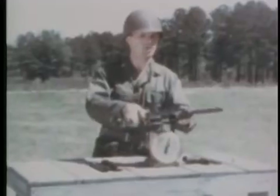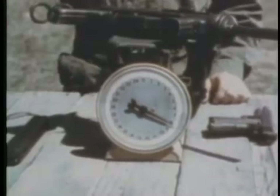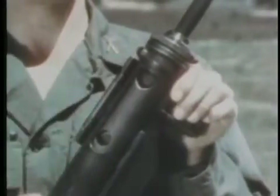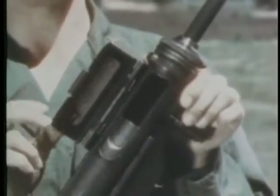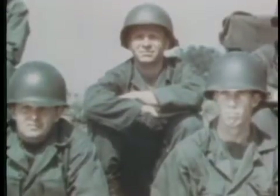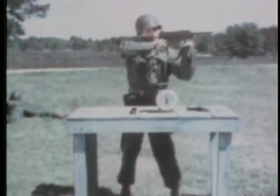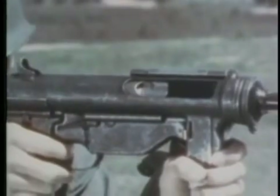The submachine gun weighs approximately eight and a half pounds, and is fed from a magazine which contains 30 rounds. It is loaded in the following manner: the cover raised, the bolt pulled to the rear, and the cover is closed to lock the bolt in the rear position for safety. The magazine is inserted and fully seated. To fire, the weapon is positioned, and then the cover is raised. This takes the safety off, and allows space for ejection of the empty shell.